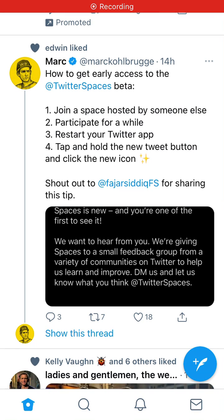Hey there. So I just found this on Twitter, interesting to check it out. So how to get early access to Twitter Spaces? Twitter Spaces is kind of a competitor to Clubhouse — this is audio discussions on Twitter.